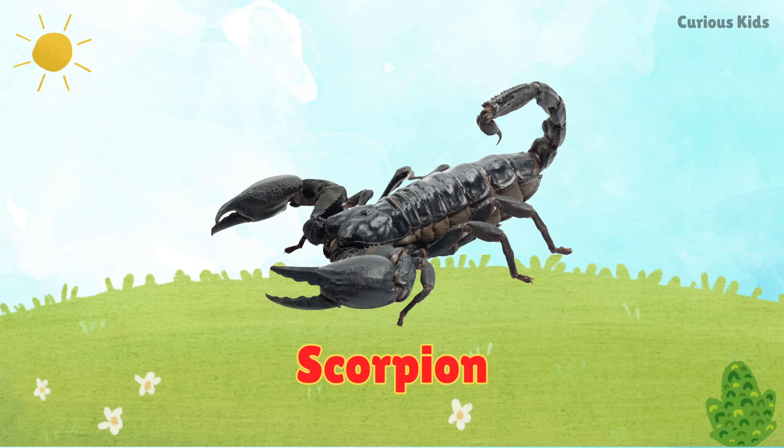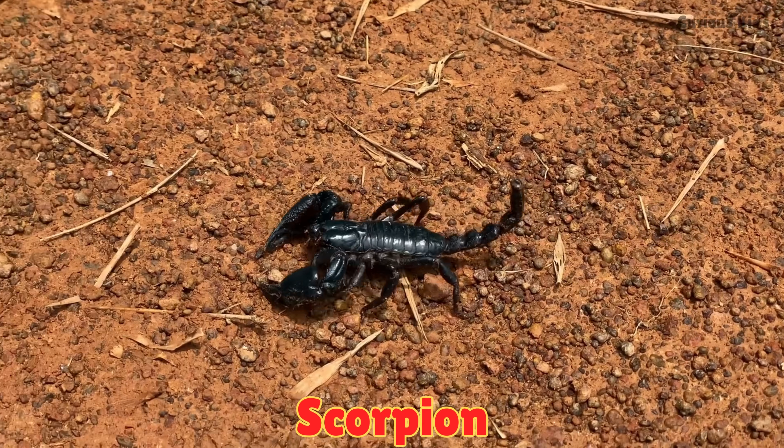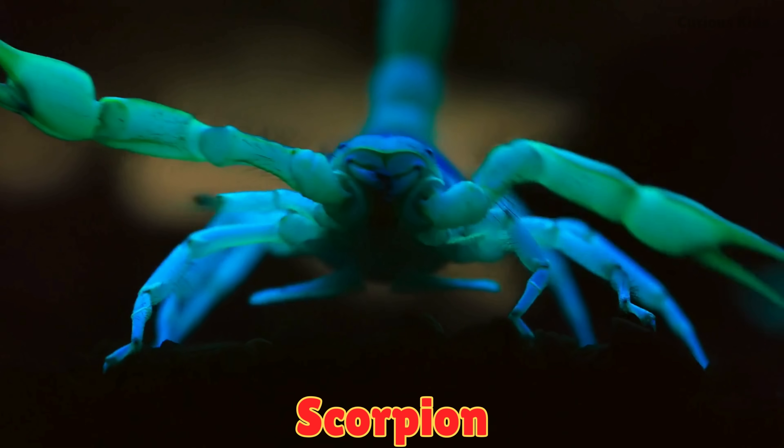This is a scorpion. Scorpions have eight legs, pincers, and a stinger tail. They come out at night. Scorpions glow under ultraviolet light.